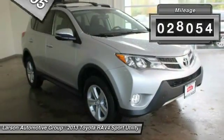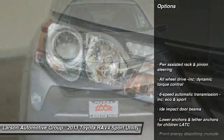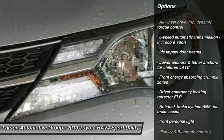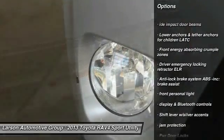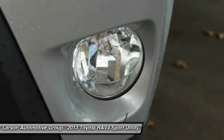This vehicle has less than 30,000 miles. Here are some of this vehicle's great options: all-wheel drive, cruise control, power door locks, fog lights, daytime running lights, remote keyless entry, rear wiper, engine immobilizer, roof wrap.